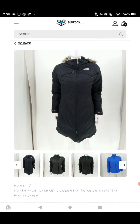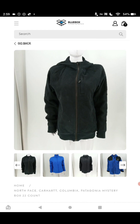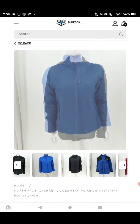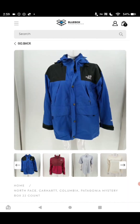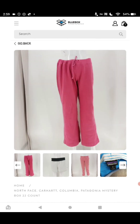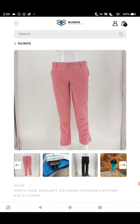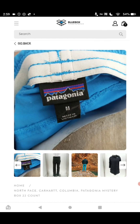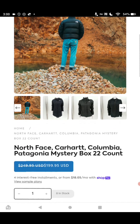The box can have all Carhartt, all Columbia, or a mix of all the brands and other brands. There might be a Patagonia piece or Lululemon — and you know that is great — or multiple in there, but it's random. You can't pick and choose. Just look at these pictures, guys — you know the brands, and you can make a lot of money. Go to buybluebox.com. Hope this helps. Thanks.